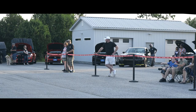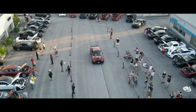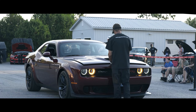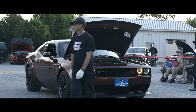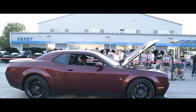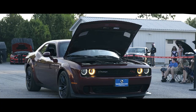Here comes the 2019 Dodge Challenger RT Scat Pack. The color is Octane Red Pearl Coat. 37,000 miles on this beauty. It's an 8-speed automatic. 485 horsepower. Sport Car USA price of $48,999. They look so beautiful in the shade, don't they? Really shines.